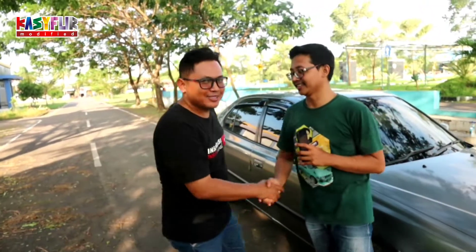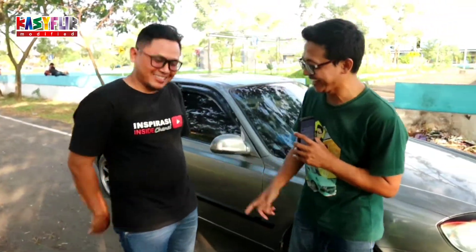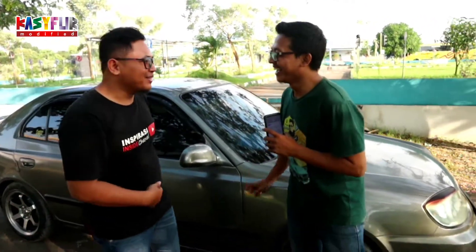Kita panggil si pemiliknya, Mas Pras. Halo Mas Bro, assalamualaikum. Youtuber guys, coba lagi di channel saya. Apa ini dari hasil YouTube? Nanti kita cerita saja di dalamnya.